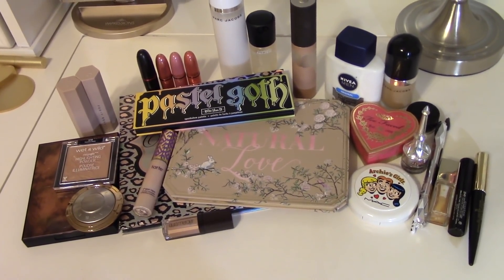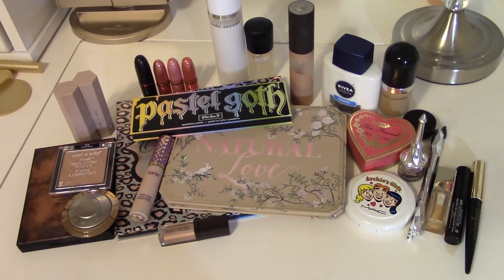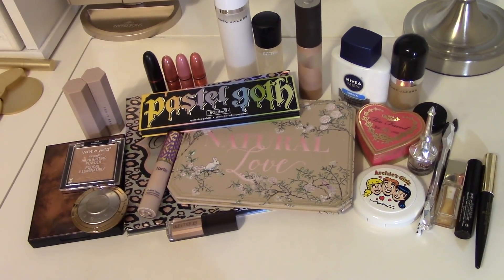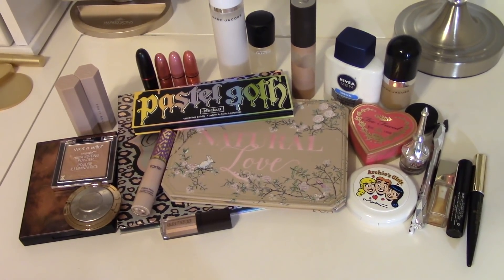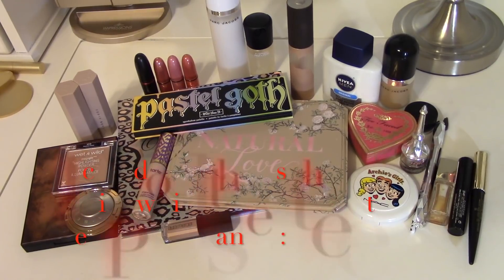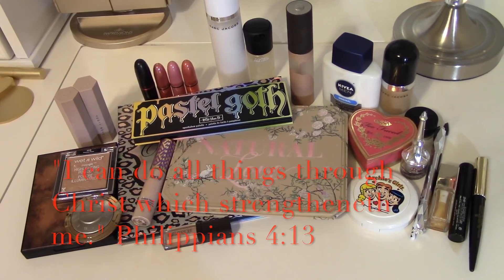Alright guys, this wraps up our Shop My Stash for the week. I hope you found it helpful. I'm excited to be heading towards Valentine's Day — I love picking out makeup for Valentine's Day. I'll try to do a get ready with me for Valentine's Day in the very near future. Take care, you guys — I hope you have a most wonderful week and I will see you again very soon. Bye everybody!